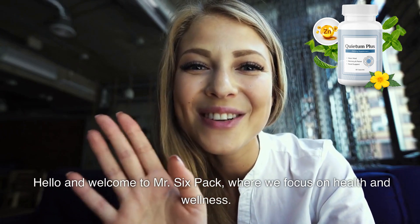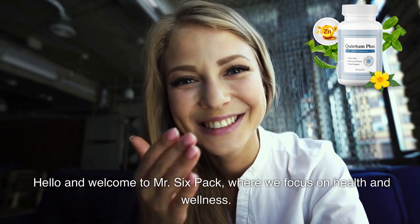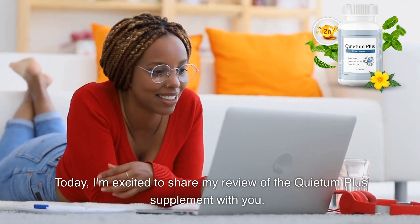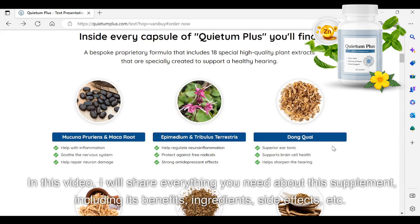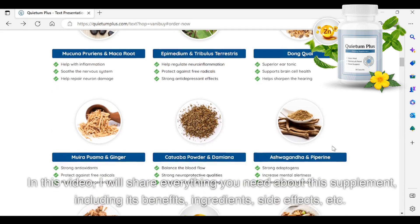Hello and welcome to Mr. Six-Pack, where we focus on health and wellness. Today, I'm excited to share my review of the Quietum Plus supplement with you. In this video, I will share everything you need about this supplement, including its benefits, ingredients, side effects, etc.